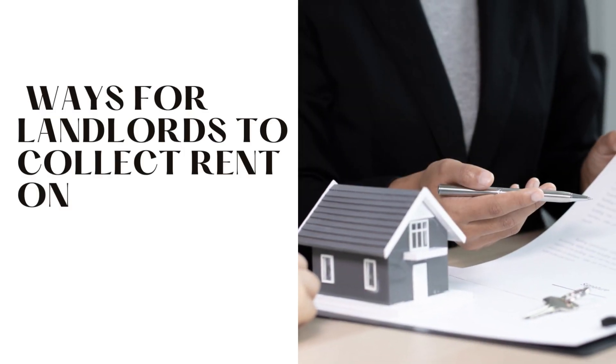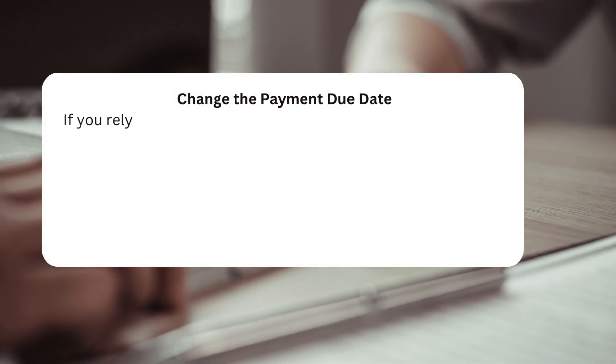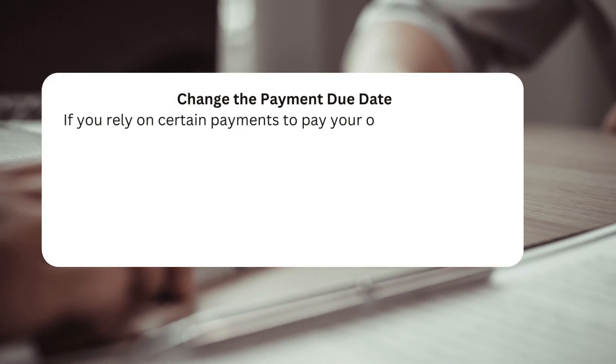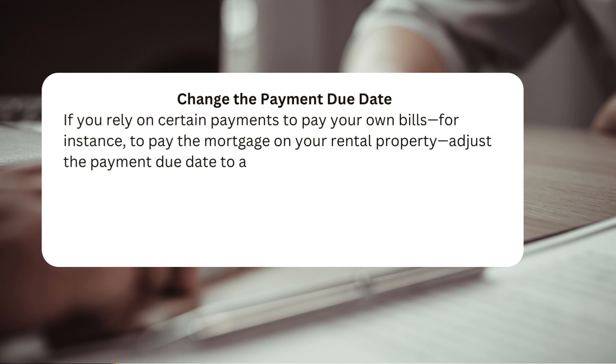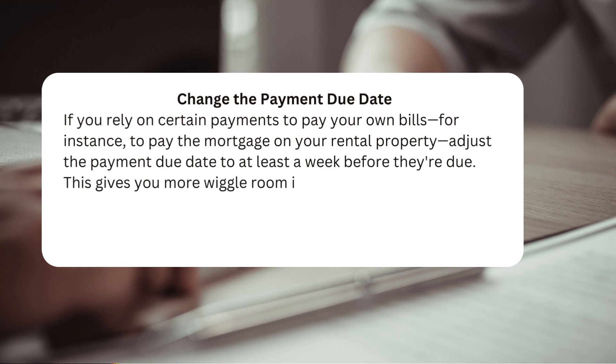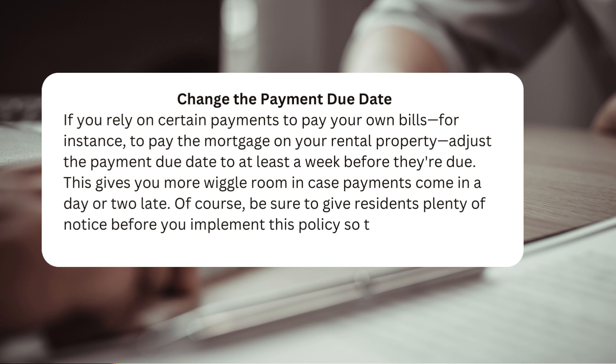Ways for landlords to collect rent on time and reduce late payments. Change the payment due date if you rely on certain payments to pay your own bills. For instance, to pay the mortgage on your rental property, adjust the payment due date to at least a week before they're due. This gives you more wiggle room in case payments come in a day or two late. Be sure to give residents plenty of notice before you implement this policy so that they have time to adjust accordingly.